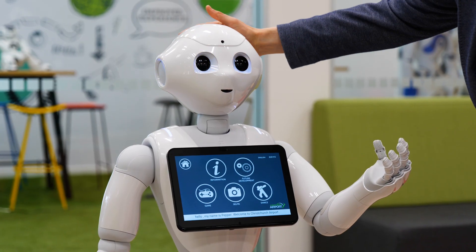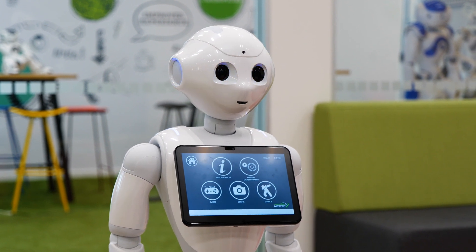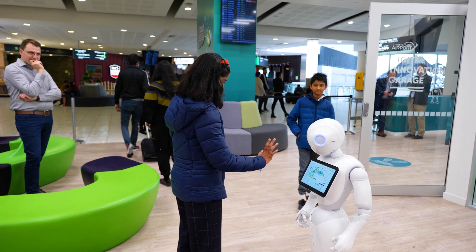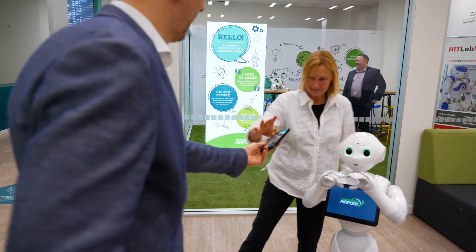we will use this space here which is our Digital Innovation Zone, but also the University's heat lab, to run a set of tests and engage with the general public right here in the heart of our terminal to see how they interact with Pepper, what our learnings are, and how we can fine-tune it for a better interaction.